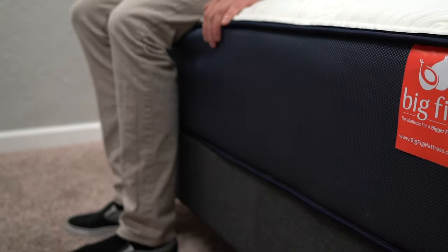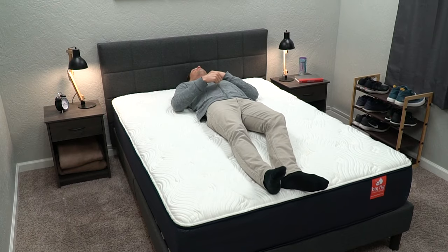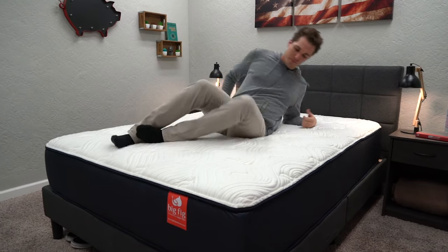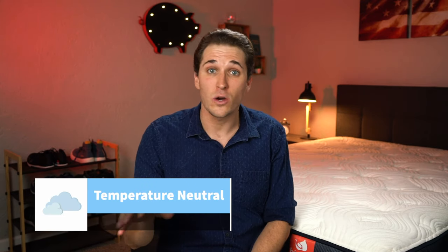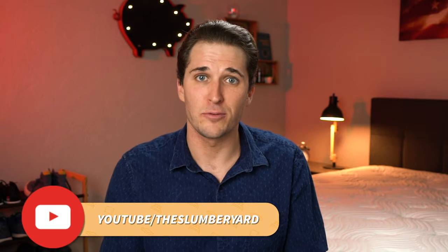That layer of latex foam is actually perforated to help with airflow. On top, there's a nice quilted cover that even has some comfort foam woven into it. The biggest thing about this cover is that it has some cooling attributes — it incorporates a phase change material, and when you run your hand across it, you can notice it's slightly cool to the touch. I don't think it'll make it an active cooling bed, but it will go a long way toward helping you sleep temperature neutral. Keep in mind that other factors like sheets, pajamas, or pillows could also cause you to sleep hot.